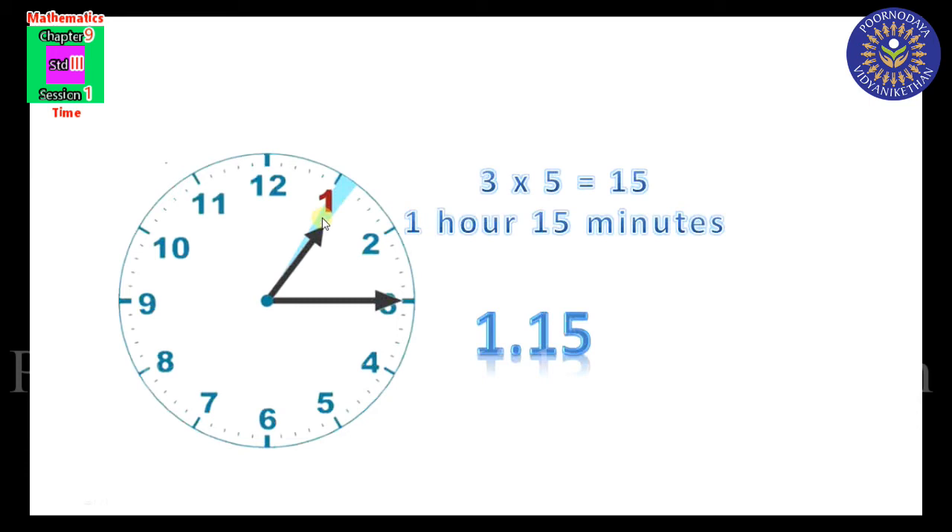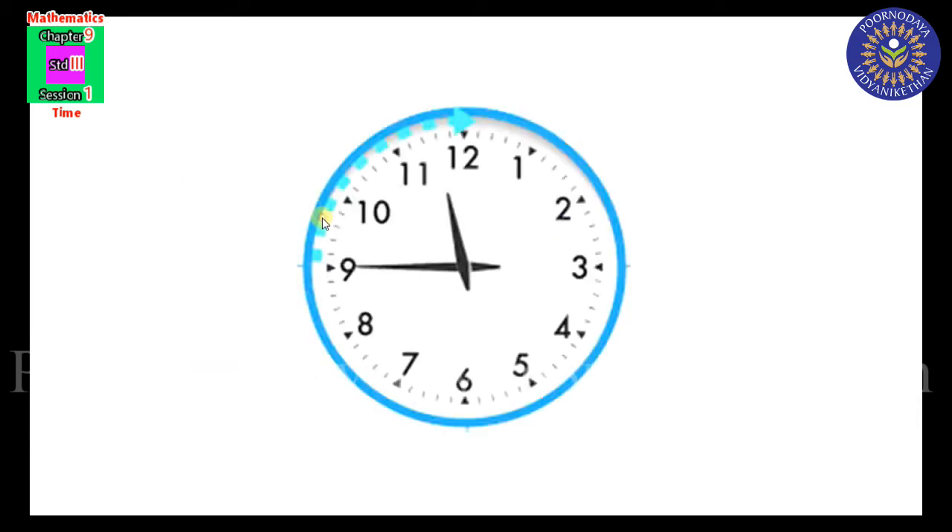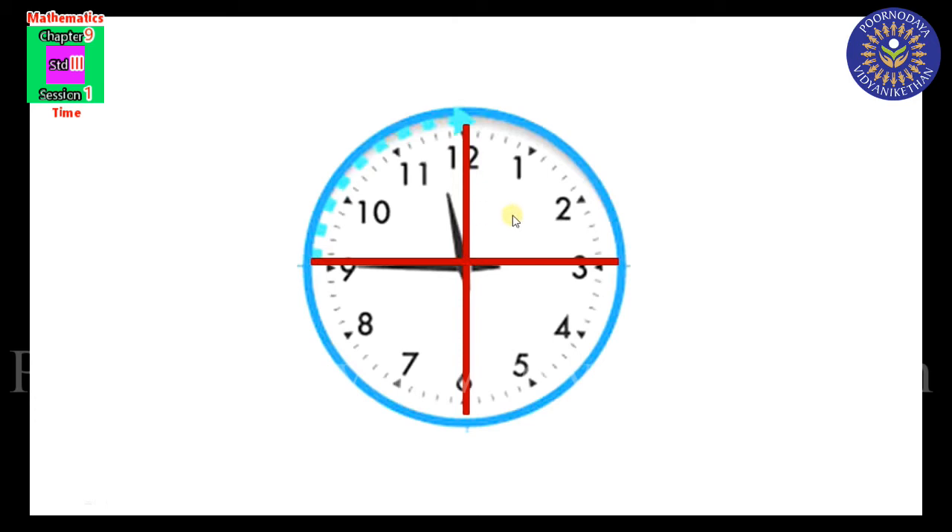1:15 means quarter past 1. Listen here — if we divide the clock into 4 equal parts, each part is known as a quarter. The first quarter is known as quarter past. The first quarter is 15 minutes — 3 into 5 equals 15 — so 15 minutes is known as quarter past.